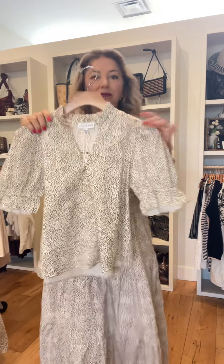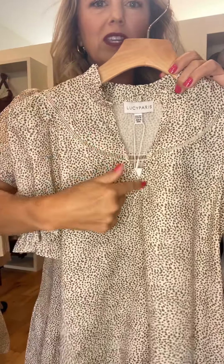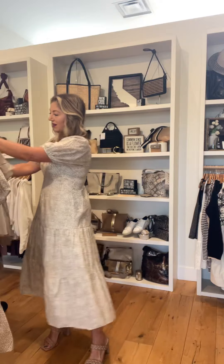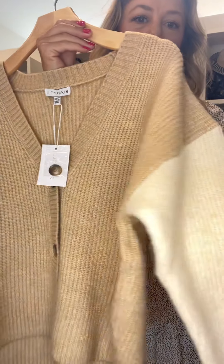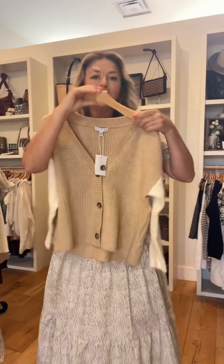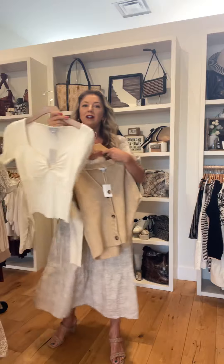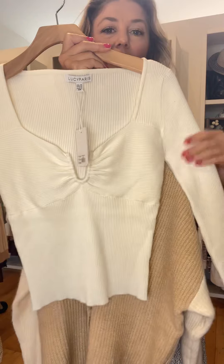In the same print we also got this shirt. It has elastic around the arm, a cute V-neck with a little detail, and a little ruffle — great with some denim. There's also a sweater in camel and cream. This would look great open, or you could do it closed over this Lucy Paris shirt.